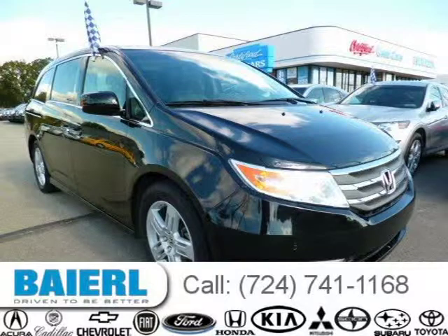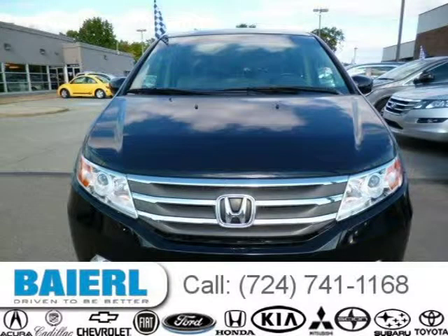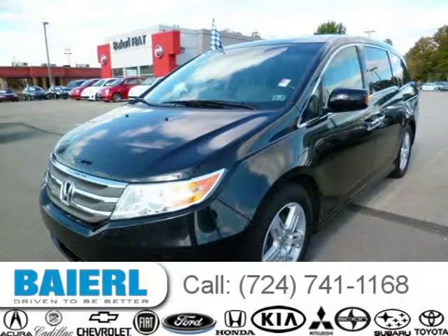This 2012 Honda Odyssey is located in Wexford, Pennsylvania and has 60,217 miles on it. This Honda Odyssey has a beautiful crystal black pearl exterior paint color which is complemented by a black interior color.